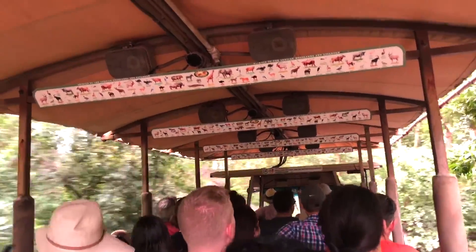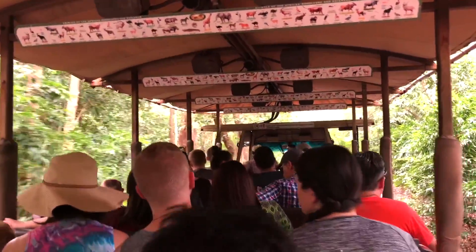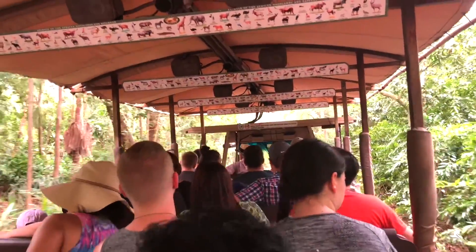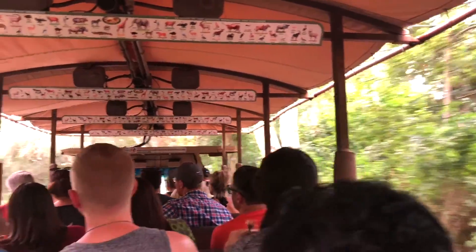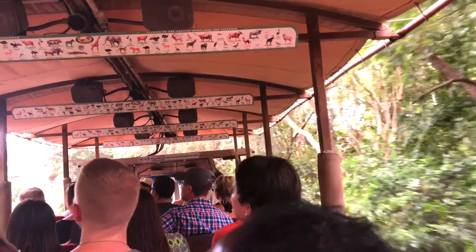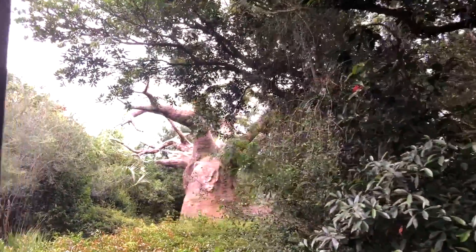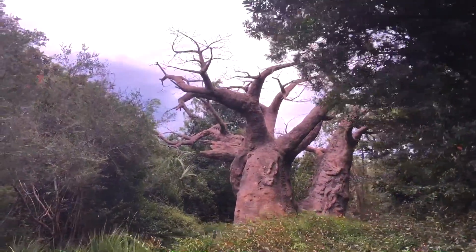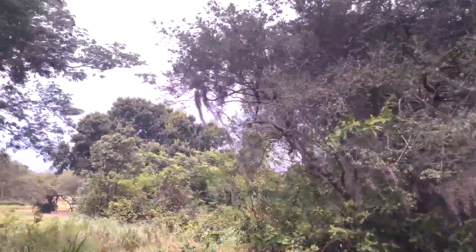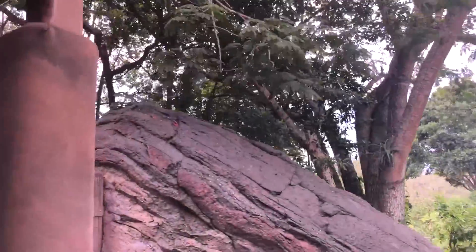We're going to be leaving the forest area now, heading over to the West Savannah up ahead. The Savannah is going to be a completely different ecosystem with completely different animals living in it. Coming up ahead of us is a baobab tree, also known as an upside-down tree, because it looks like somebody picked it up and then put it back down in the ground upside down — so its roots are sticking straight up in the sky. There will be several of them throughout our journey.